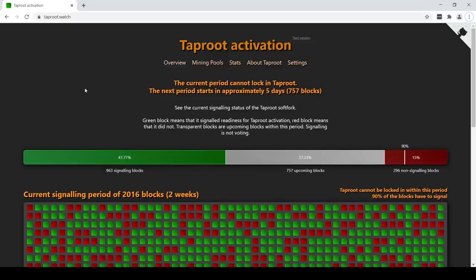Every 2016 blocks. So within that period, that's a signaling period. We use the same two-week period to do a round of voting. In the current round of voting, you can see that out of the 2016 blocks, 963 blocks have signaled yes. That means those blocks had, within their version number, a yes signal. And you can see that here if you look at the green blocks.